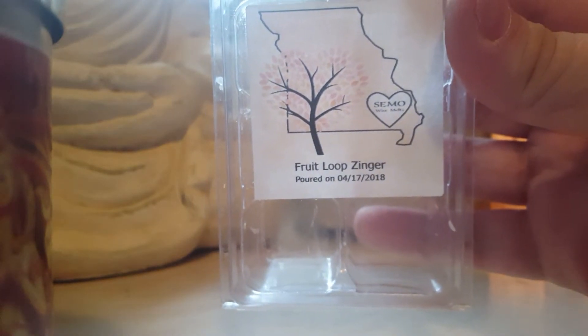Simo Wax Melts Fruit Loop Zinger — I don't know what the zinger is exactly, but it was basically a fruit loop scent.